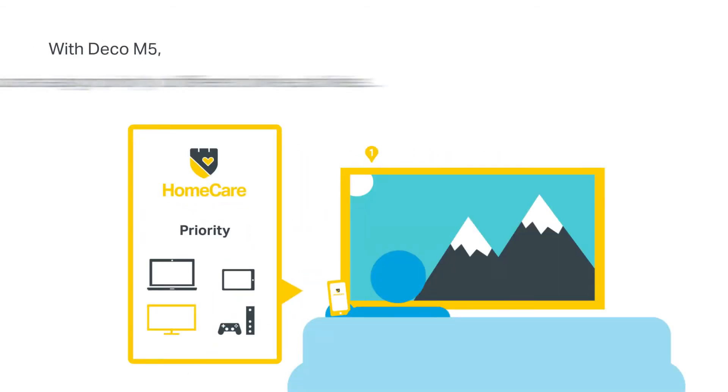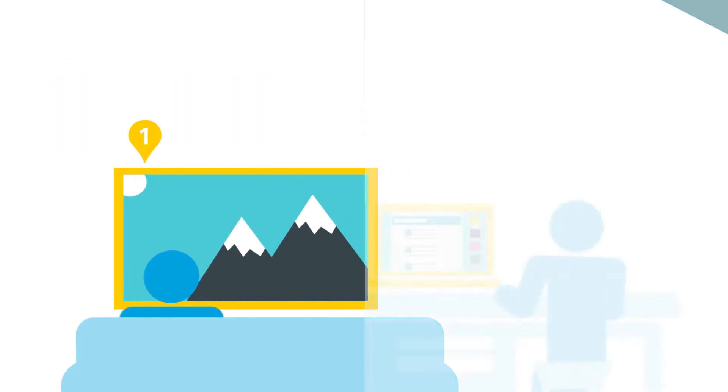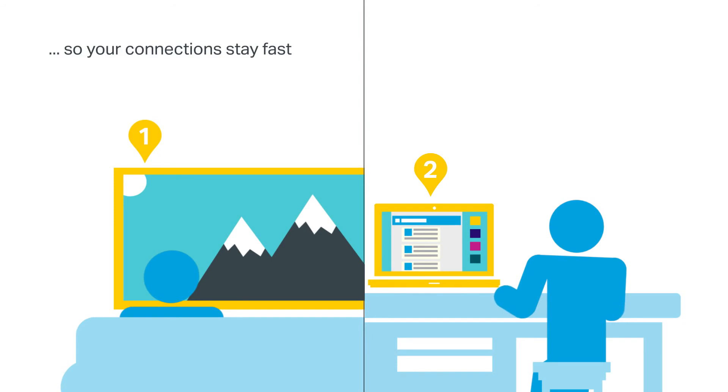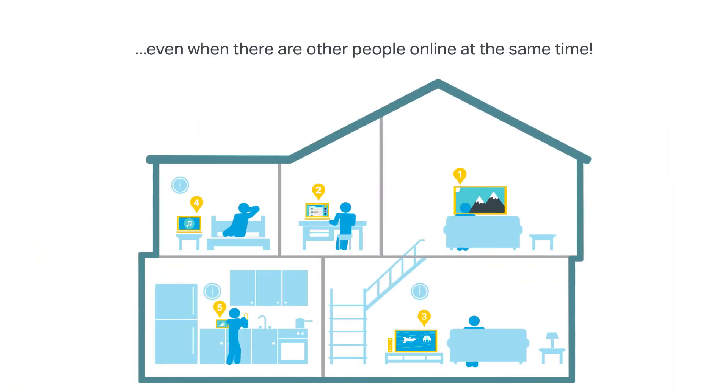With Deco M5, you can assign priority to different online activities, or even individual devices. So your connections stay fast, whether you're gaming, streaming, or doing anything else — even when there are other people online at the same time.